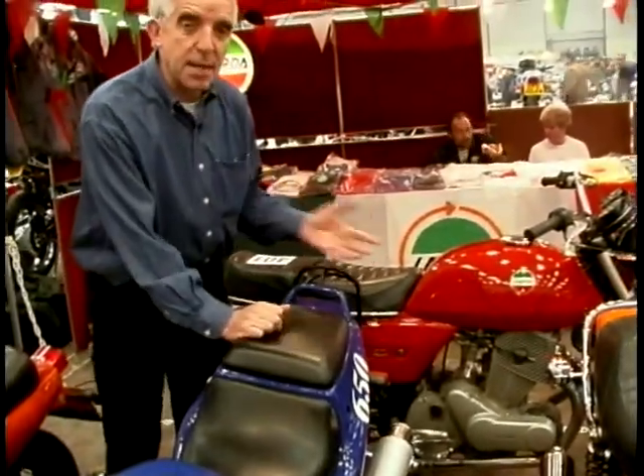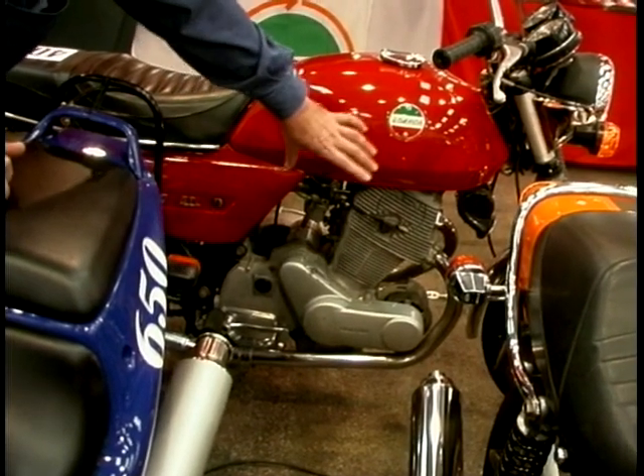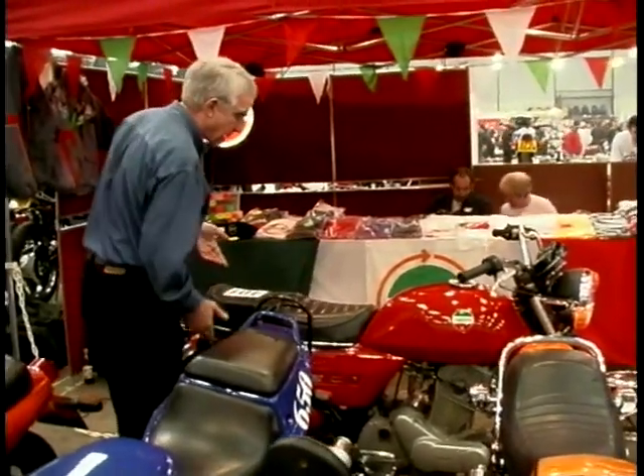Now Laverda's — we've tested these on the programme, the Diamante and the Ghost. But they did have a previous life. In the mid-70s they produced this: a 750cc double overhead cam twin. The keen ones amongst you will see that engine looks very similar to the 250 and 305 Honda Dreams of the early 70s. I'm not saying they copied, but you can see the similarity.